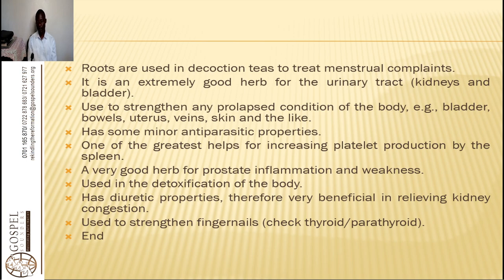A woman was having urine retention, and what we used was three parts of horseweed, one part of avocado seed, one part of stinging nettle, and one part of golden seal. Taken in, the person in the evening was able to release urine normally, not with a catheter. Even singly, if you use it with the roots of stinging nettle, you are able to help someone with prostatitis or an enlarged prostate. It is also used in the detoxification of the body and has diuretic properties, therefore very beneficial in relieving kidney congestion.